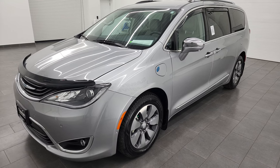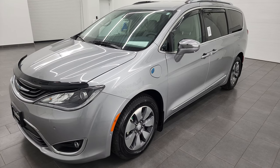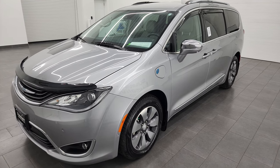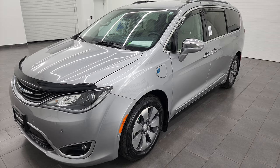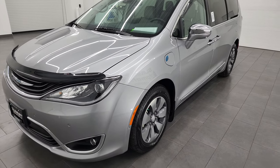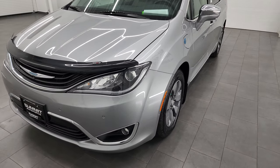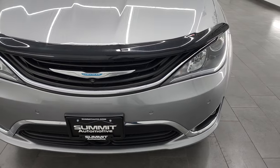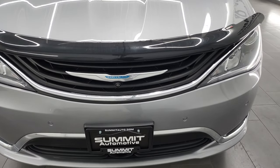This van is going to get you 84 miles per gallon equivalent. Just the gas gets you 32 miles per gallon, and this van has been fully safety inspected by our service shop. It has a fresh oil and filter change, all the fluids have been checked and topped off, and this van is 100% ready to go. I'm going to go all the way around in this video.